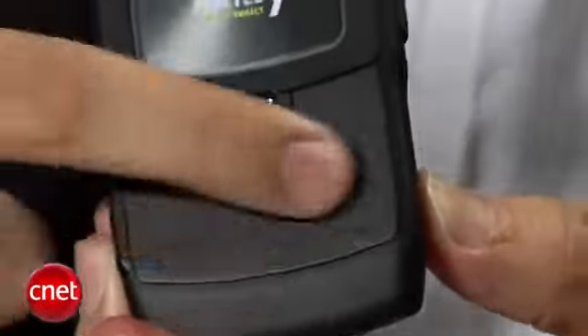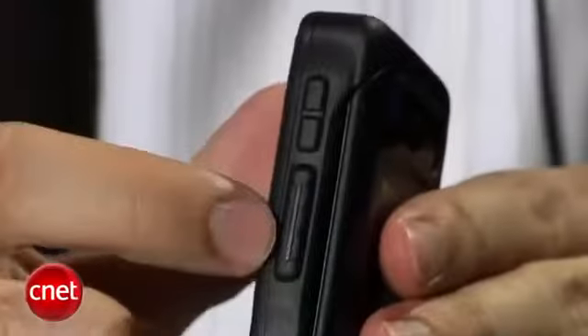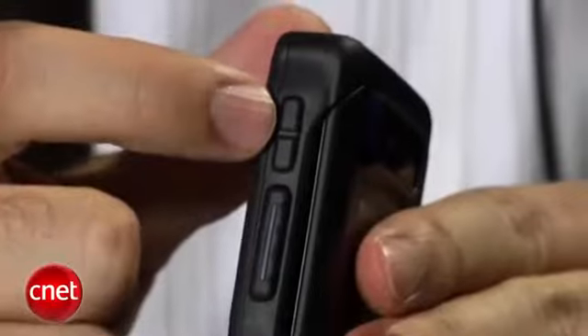It does have some hallmarks of a Nextel phone, however. It is covered in a lot of rubber here on the back, on the sides, a little bit on the front. You can see that there is an external display — it's pretty big, it's pretty bright. Here on this side, there's the push-to-talk button and volume rocker.